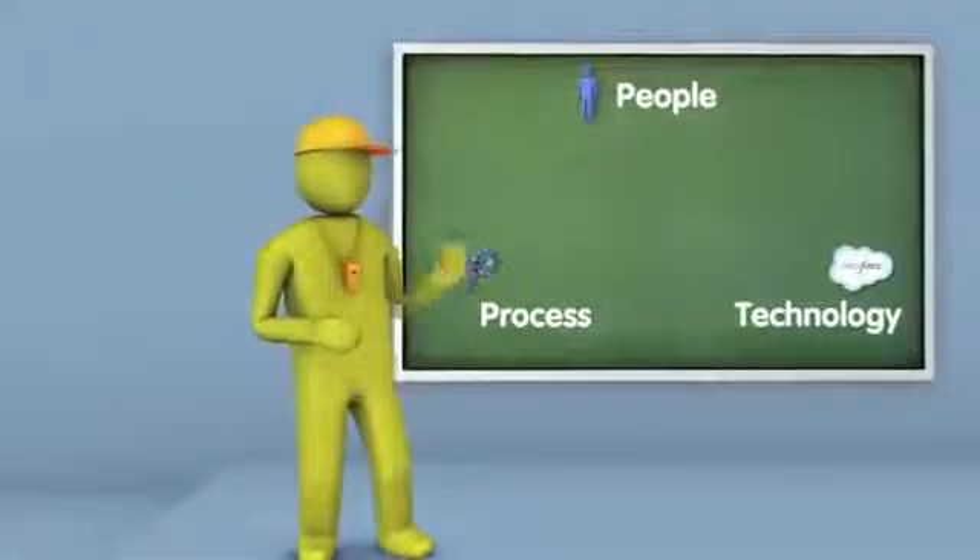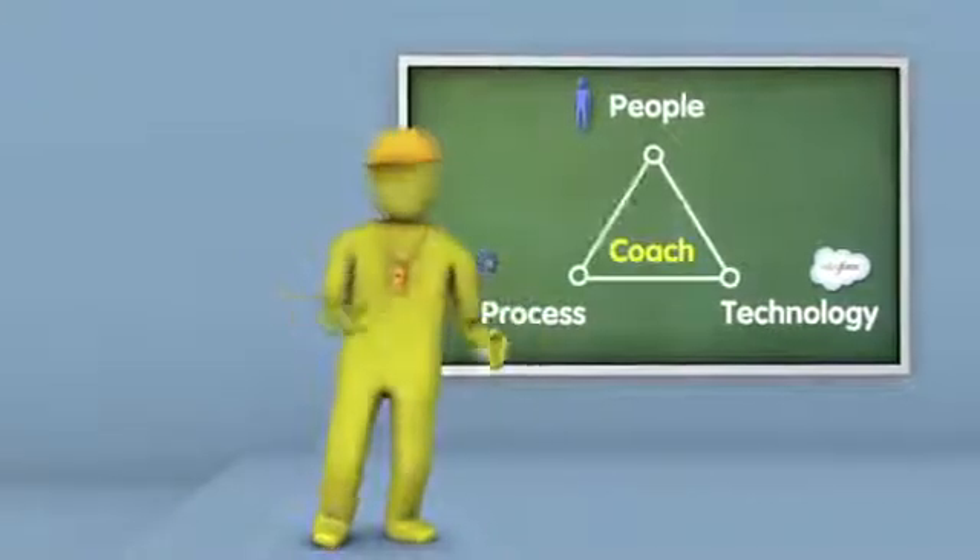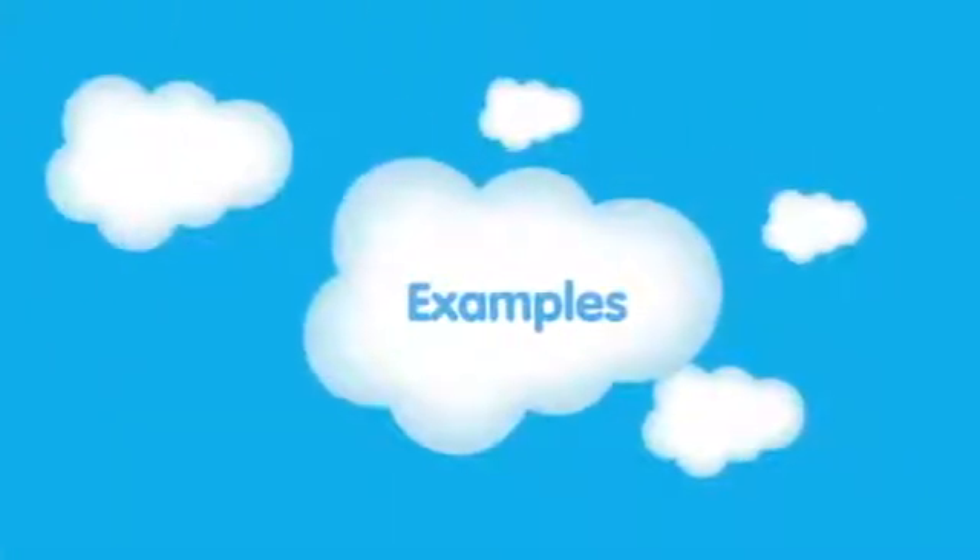Success requires people, process, and technology. Cloud Coach is the glue that brings these pieces together. Let's consider a few ways your Cloud Coach can assist the organization.